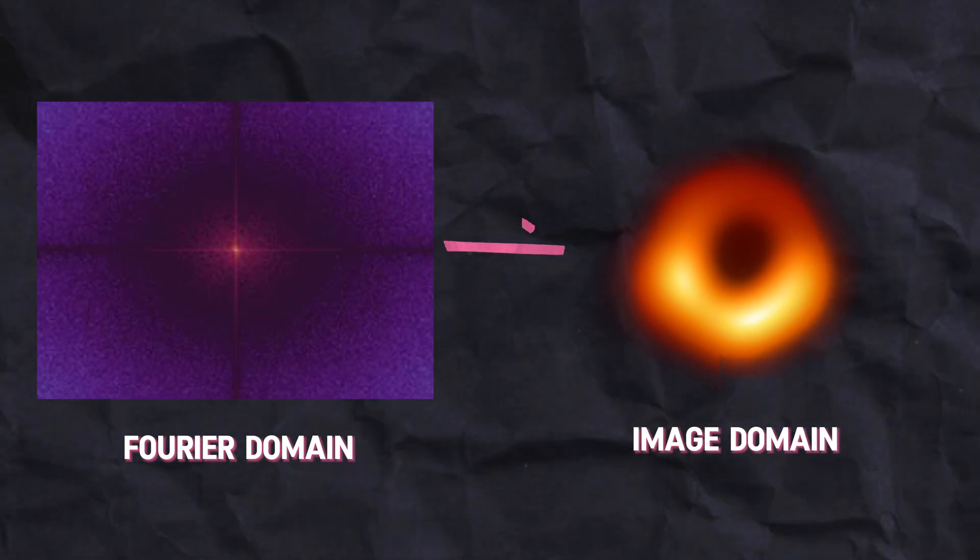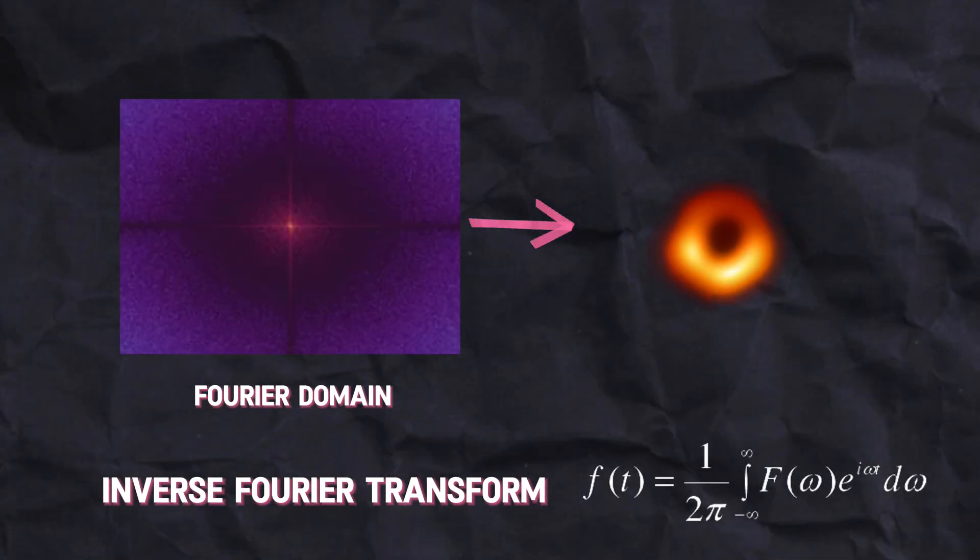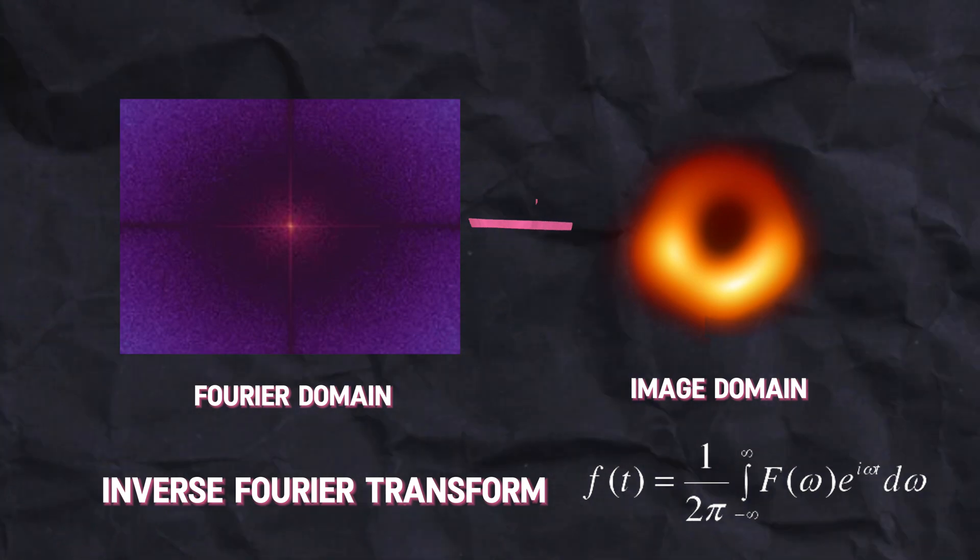Once the data is calibrated, we need different imaging algorithms to take data in its mathematical form and convert it to an actual image. One approach is to just take a direct inverse Fourier transform of the baselines — going from the Fourier domain directly to the image. This is the more traditional method and has been used for 40 to 50 years in radio astronomy.